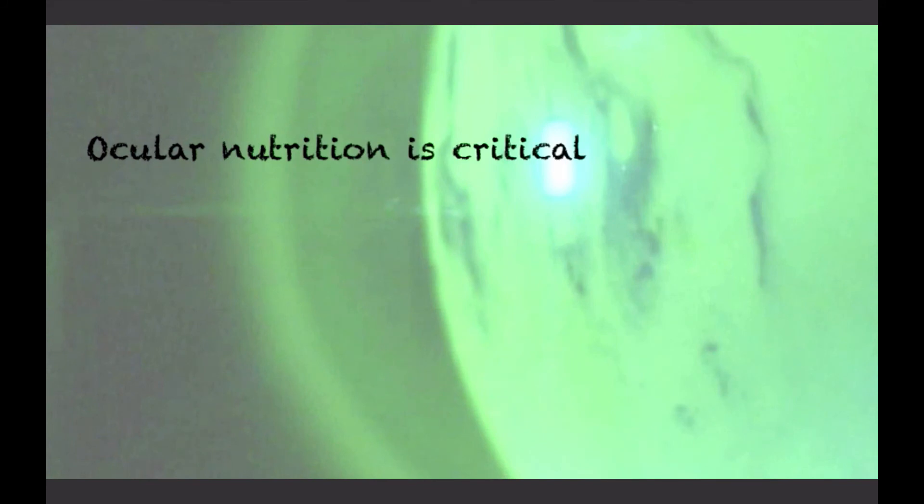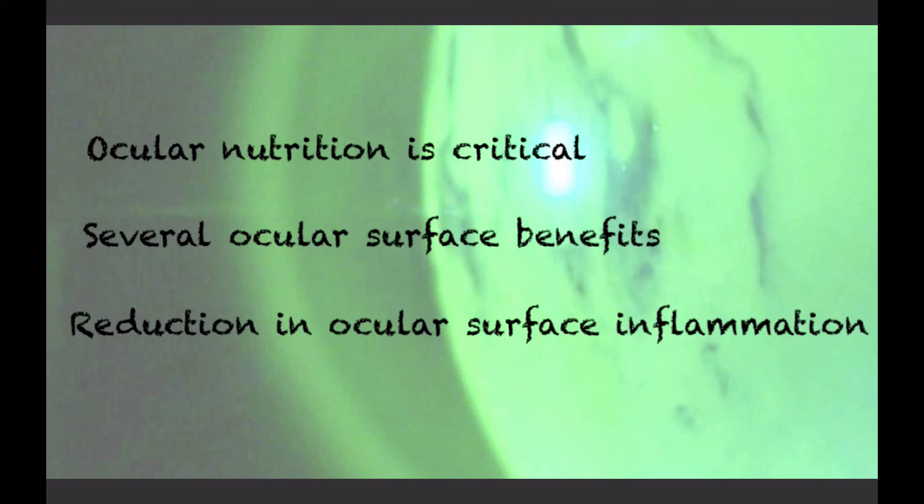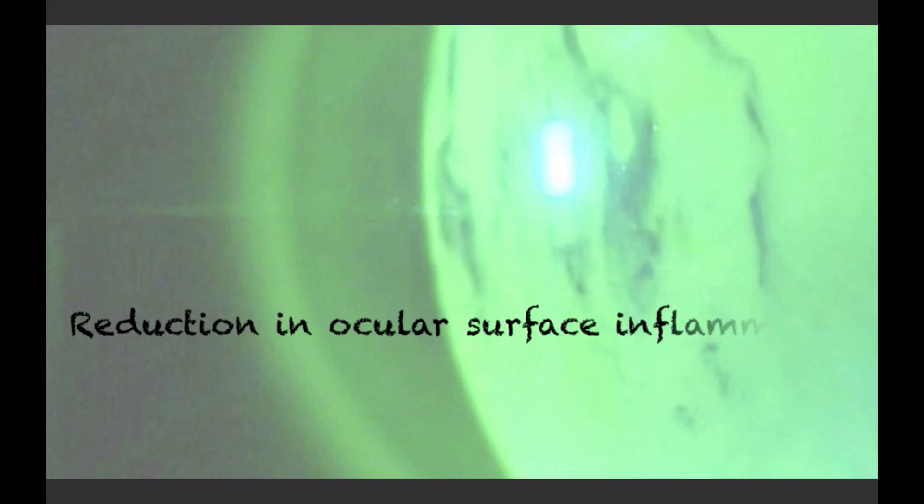We always recommend that patients use their ocular nutrition with a meal, as this increases absorption. Ocular nutrition in the management of dry eye disease is becoming increasingly important. There are several ocular surface benefits to utilizing ocular nutrition, and reduction in ocular surface inflammation is a critical property that makes this an important part when managing the ocular surface. We hope that this has been clinically insightful.